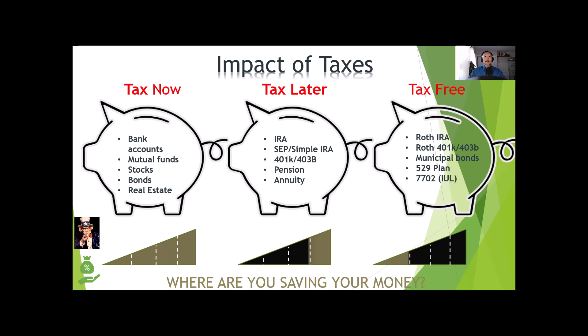Why does IUL get special tax treatment? Uncle Sam can't force anybody to get life insurance, but they understand that if one gets life insurance to protect their family, then their family won't become a burden to society if the main breadwinner suddenly passes away without protection. Your wife won't need to get government assistance, and your kids won't need help for their college education. In exchange for you taking on this responsibility, they reward the owner with tax-free growth.